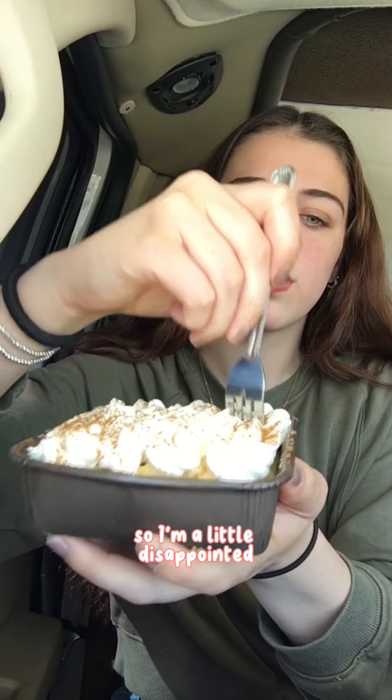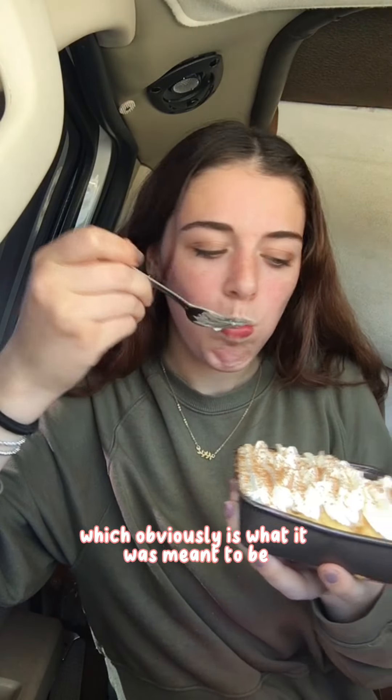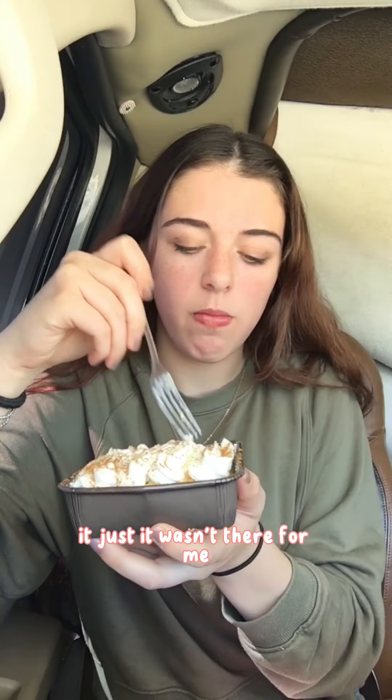So now we are trying the tres leches cake, which honestly when I saw it I thought it was a cookie, so I'm a little disappointed. After giving it a bite I wasn't a big fan. It was really soggy, which obviously is what it was meant to be, but I didn't find it sweet enough. It just wasn't there for me. The whipped cream was good though.